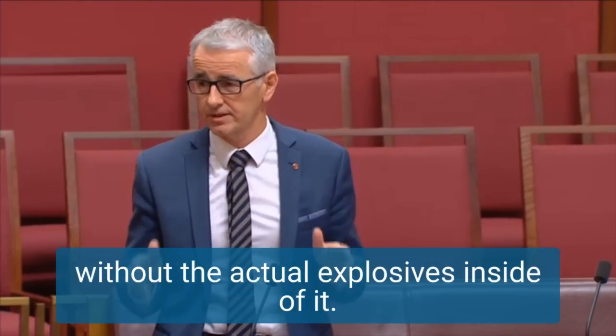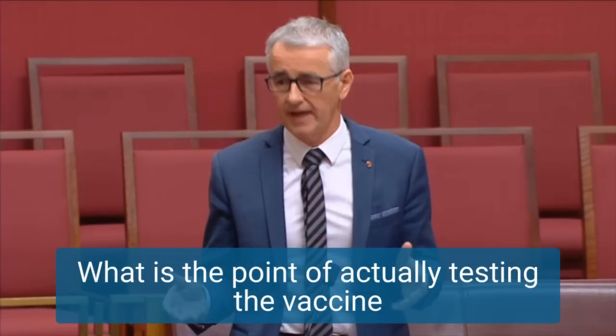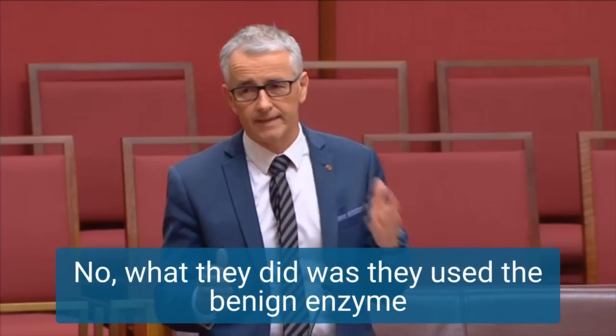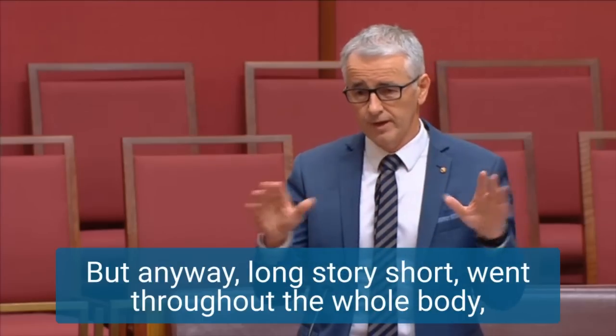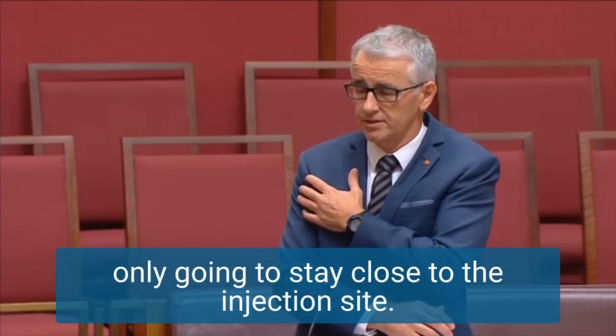That's like testing a bomb without the actual explosives inside of it. What is the point of actually testing the vaccine if you didn't put the spike protein in it? What they did was they used a benign enzyme called luciferase, and they tested that in the rats. Long story short, it went throughout the whole body, despite the fact that we were told initially that it was only going to stay close to the injection site.